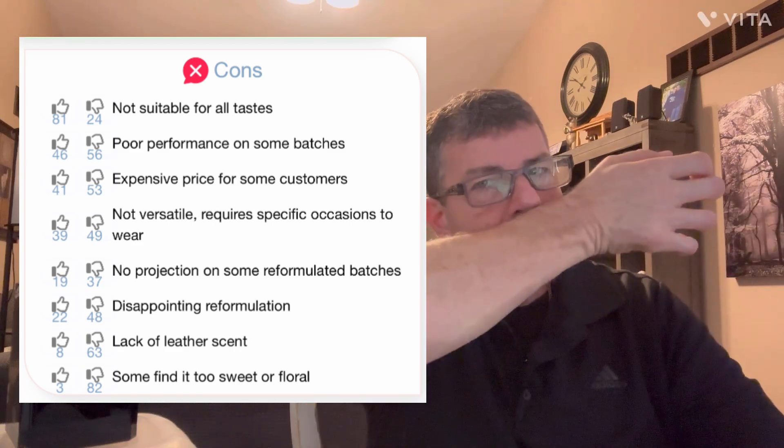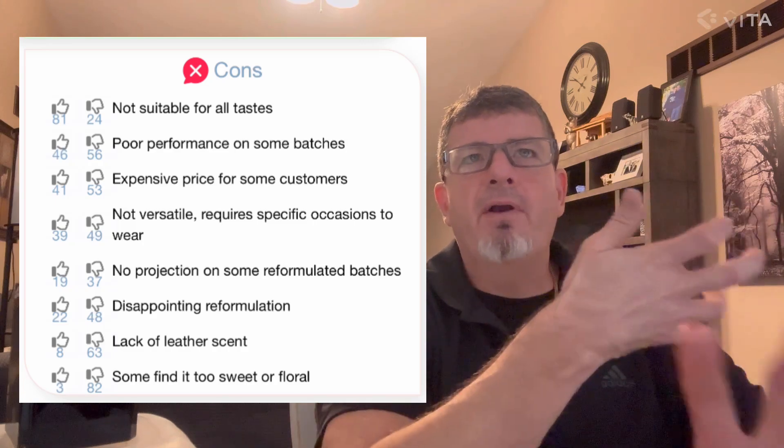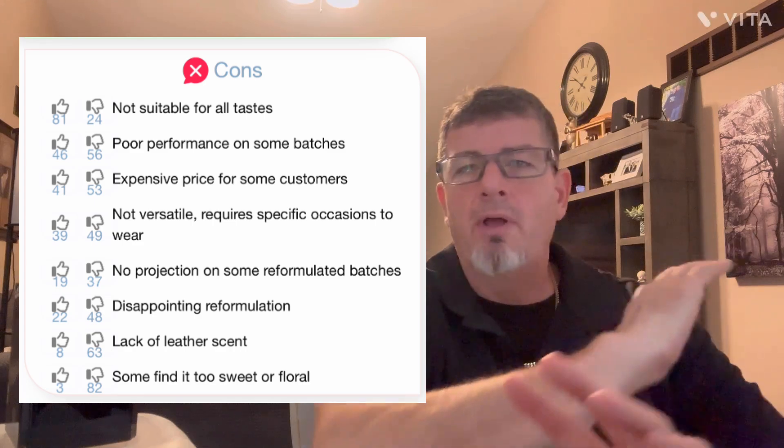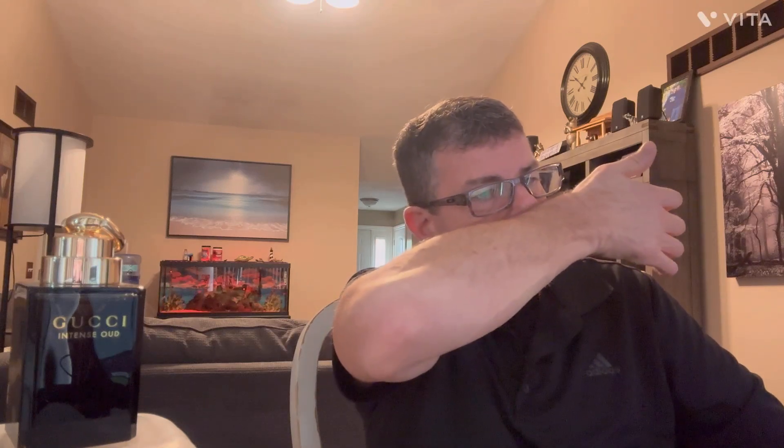Lack of a leather scent? No — it's got a very dark nubuck leather type of vibe. Some find it too sweet or floral? Absolutely not. It's not a floral scent and it's not a sweet scent — it's a dry, woody, leather, patchouli, saffron scent. The orange blossom, saffron, and raspberry are things you'll start to pick up in the mid, and they're very delightful. There's pear in there too, but that's mostly a supporting note.